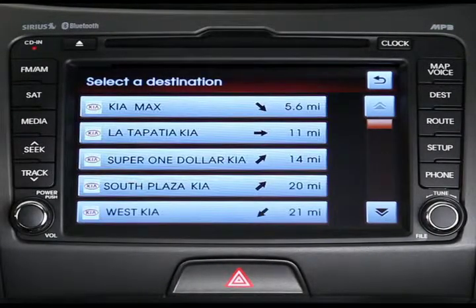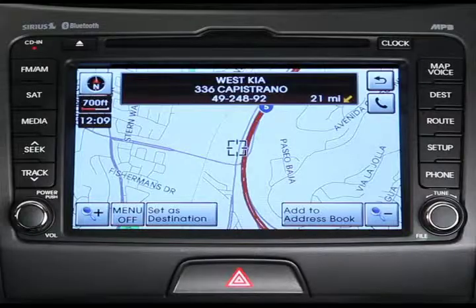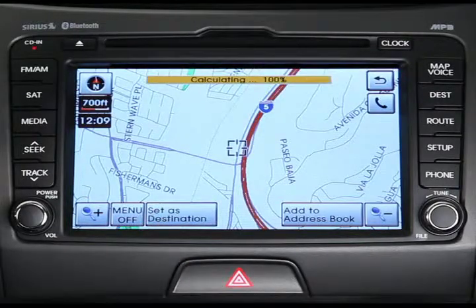A list of local dealerships will appear. Just make your selection and your destination will appear on the map. Then press set as destination to confirm.